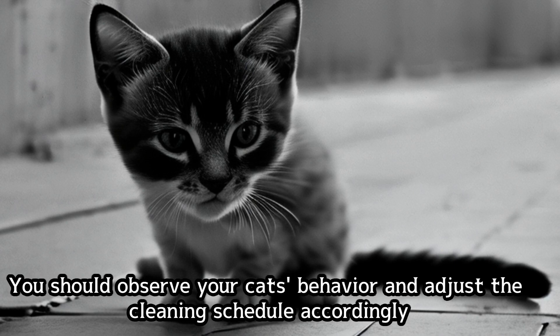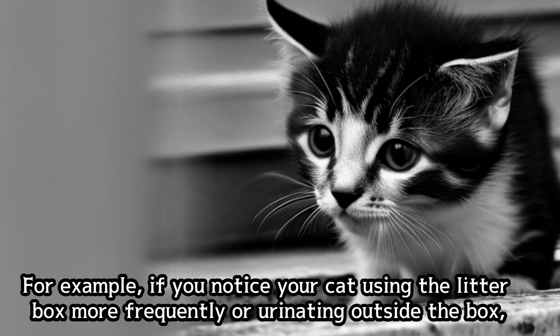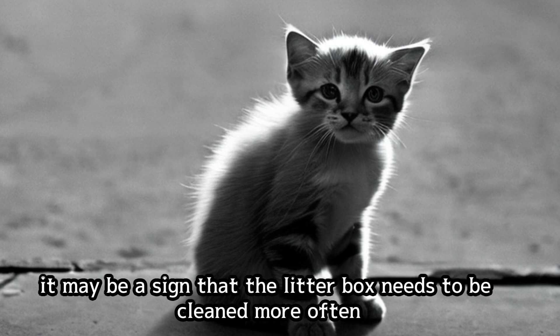You should observe your cat's behavior and adjust the cleaning schedule accordingly. For example, if you notice your cat using the litter box more frequently or urinating outside the box, it may be a sign that the litter box needs to be cleaned more often.